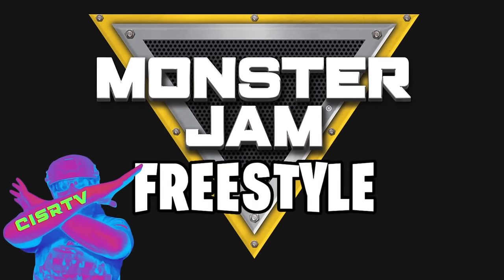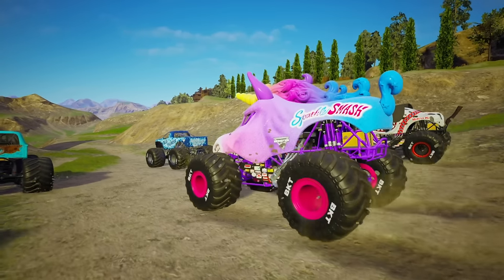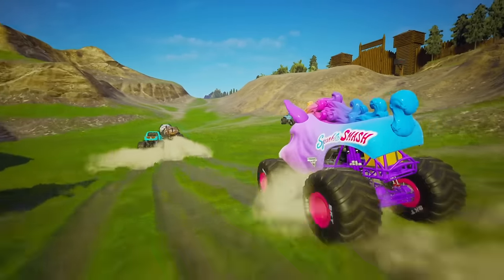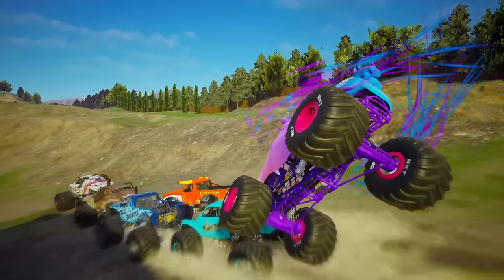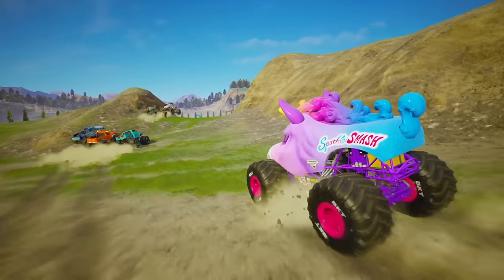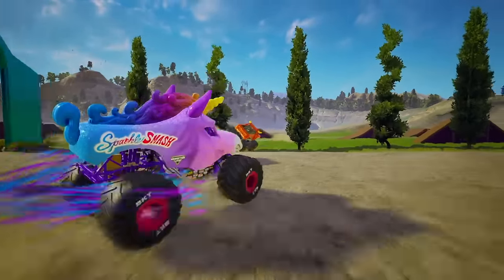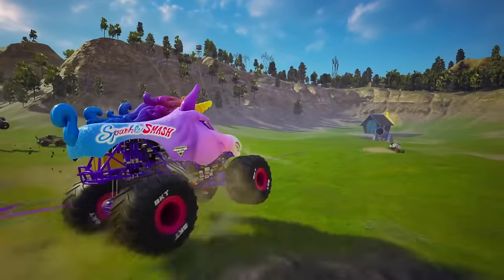Alright guys, we're moving into our second event of this episode and we're going to be following Sparkle Smash as she goes on a circuit race against Blue Thunder, El Toro Loco, Monster Mutt, and Backwards Bob. Now we've seen this course before — whoa! Sparkle Smash tried to overtake the pack and was denied. Right on Whiplash's tail trying to move into the front. Look at that big air in the background that Blue Thunder is getting.